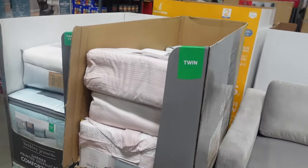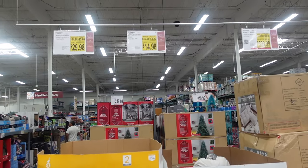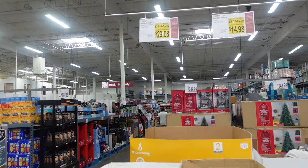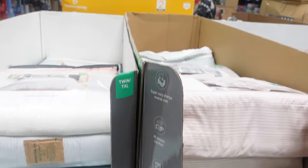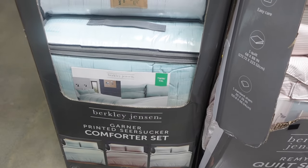They have some sheets over here. This quilt set — for the twin is $14.98 and there's also a $29.98 option. It says twin slash twin XL. Not sure what the price difference is, but the higher price might be for the twin XL.